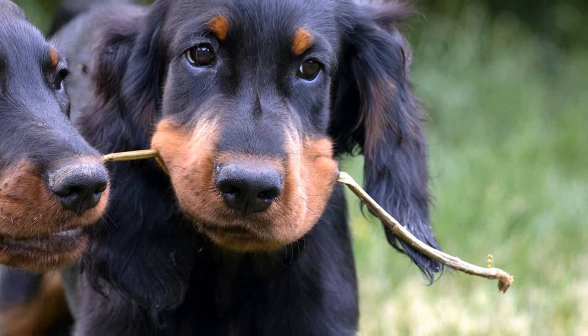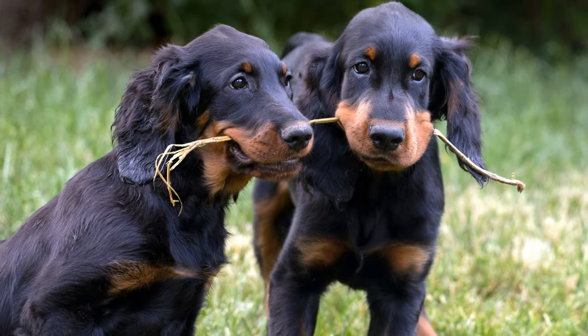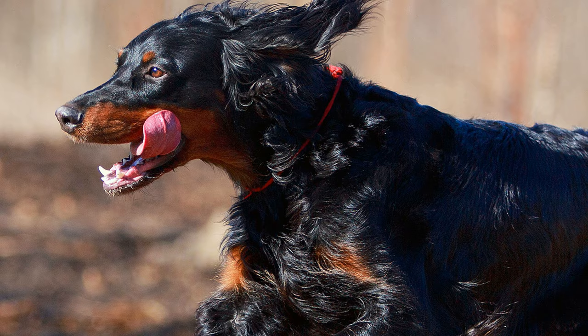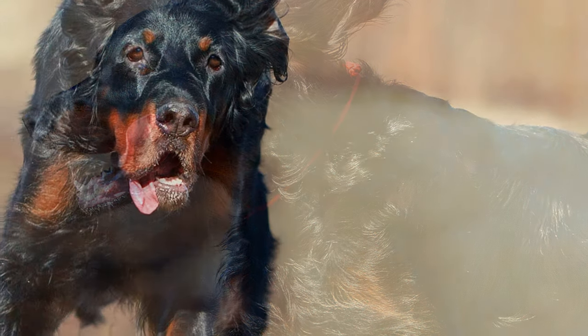It is recommended that, as puppies, the dogs should learn social skills together with other young dogs. With proper training, Gordons are quite versatile. Although they don't really make good guard dogs, because they are very obedient and good-natured, they do make good rescue dogs.